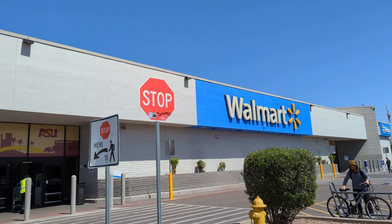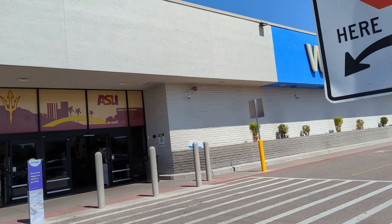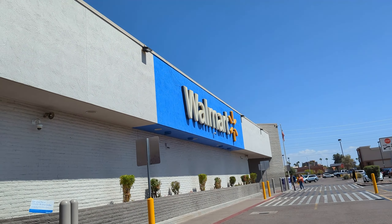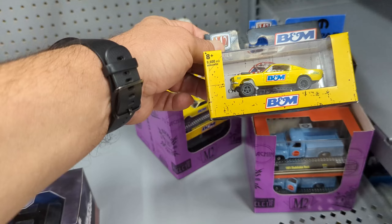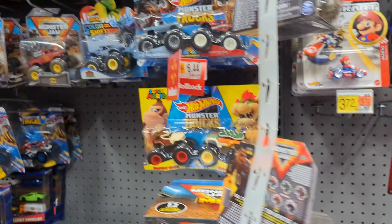All right guys, we're here at the Walmart in Tempe at Southern and Rural. Let's see what the Hot Wheels situation is at this Walmart. All right, we found them — let's see what they have. The music is gonna affect the video but let's see.